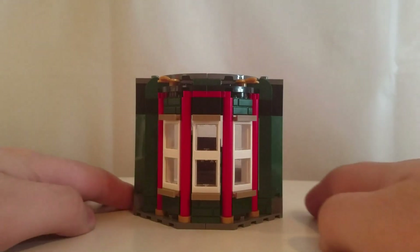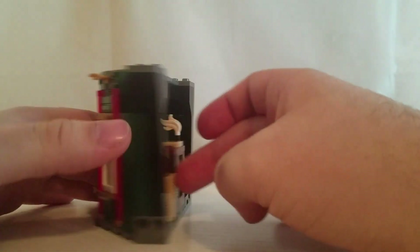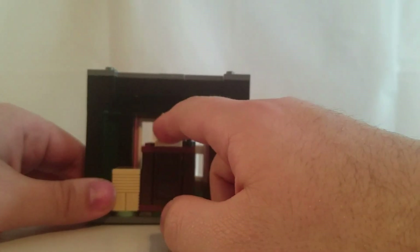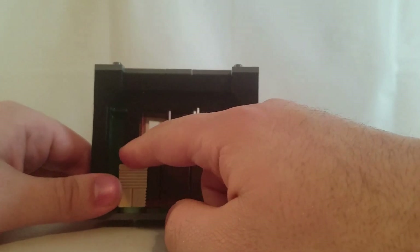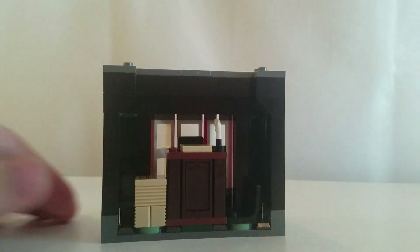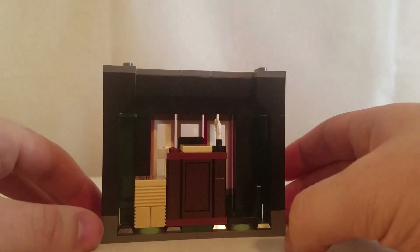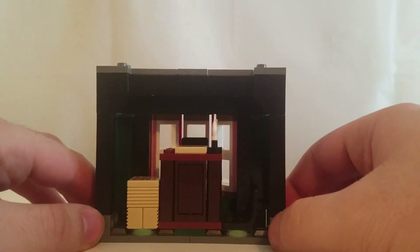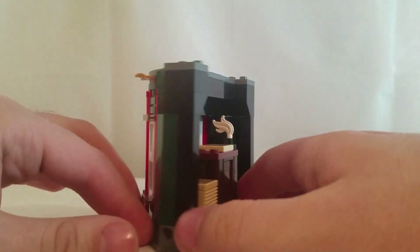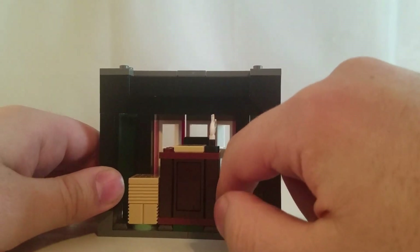Here is the second part, and it's supposed to represent the courtroom scene in Deathly Hallows Part 1 when Umbridge was interrogating Mary Cattermole. This is what's supposed to represent that scene, and there's a chair in the back for you to place a minifigure in, and one right here as well.